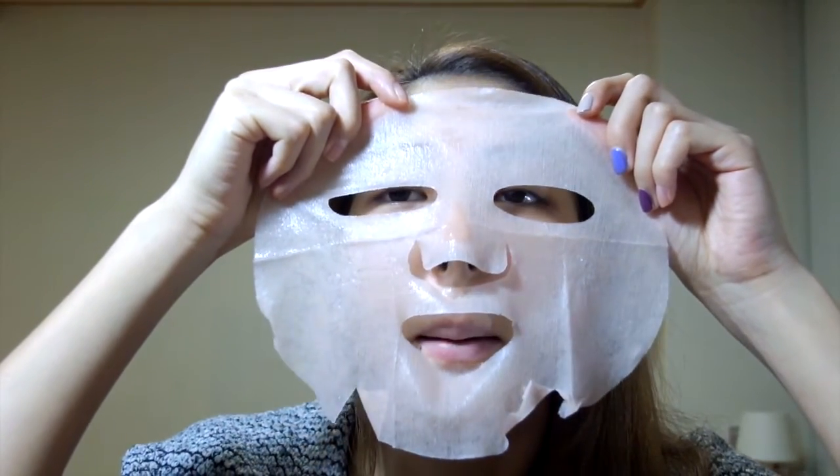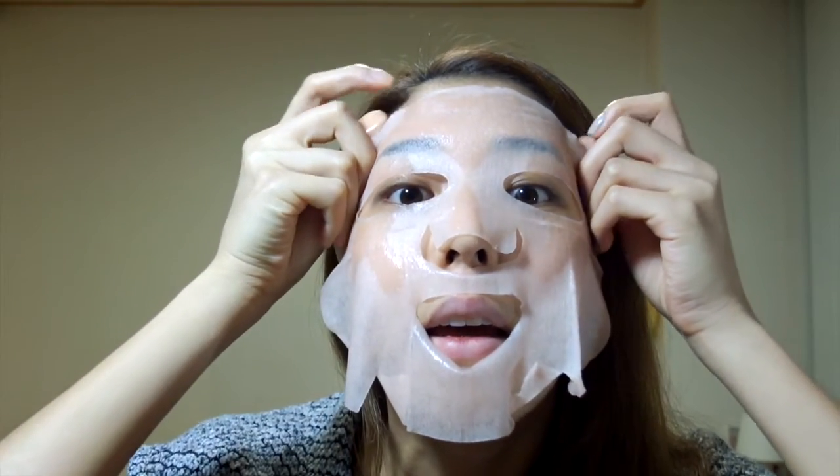I'm going to be doing a mask here. This is the Coco Star Camellia Happy Mask. I've tried a lot of their masks before and I really like them. This brand specializes in masks for all over the body — I've used their hair masks, eye patches, face masks, and body patches. They have a lot of great products that I would recommend.